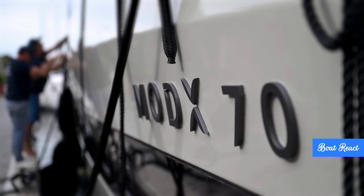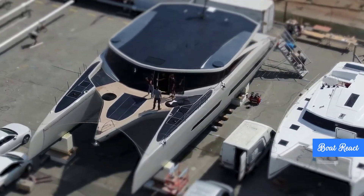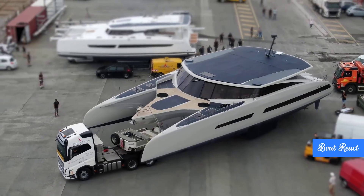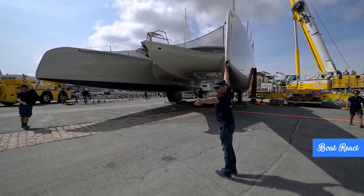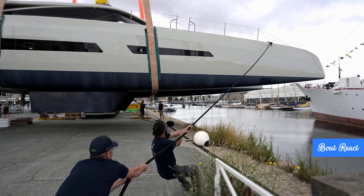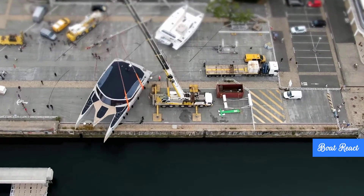All right, Boat React crew, today we are taking a deep dive into something truly revolutionary hitting the water very soon: the MODX 70 catamaran. Its global debut is just around the corner, happening in La Grande Mote, France at the multi-hull show from April 23rd to 27th, 2025. That's literally 10 days from now. And this isn't just another boat hitting the circuit — the buzz around this one is intense.